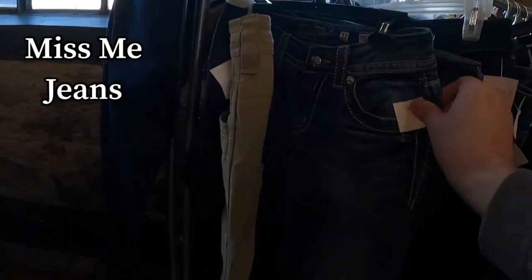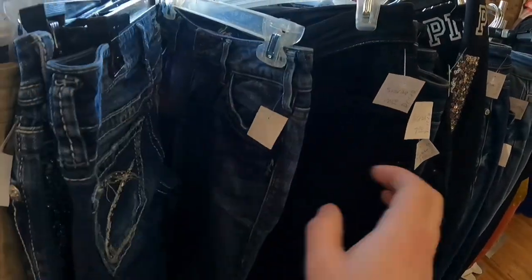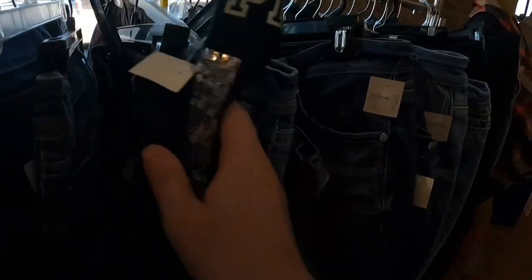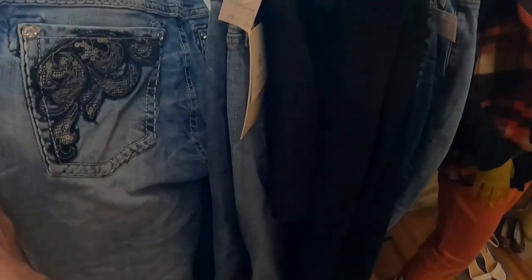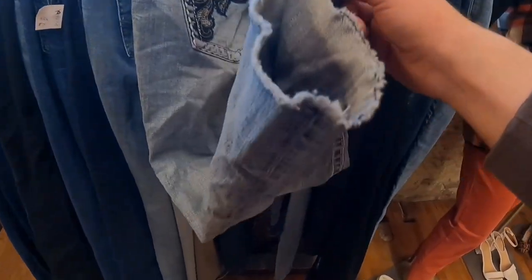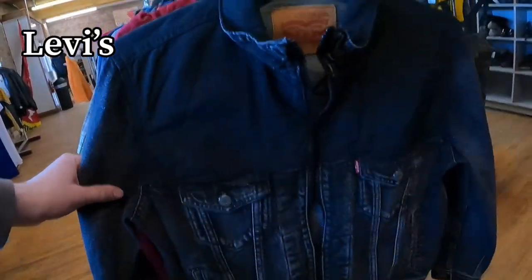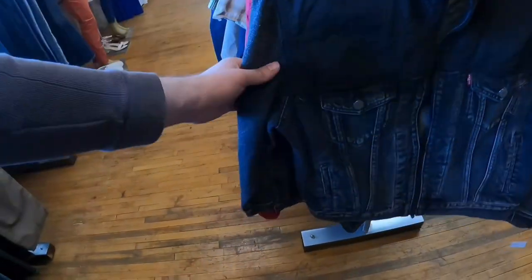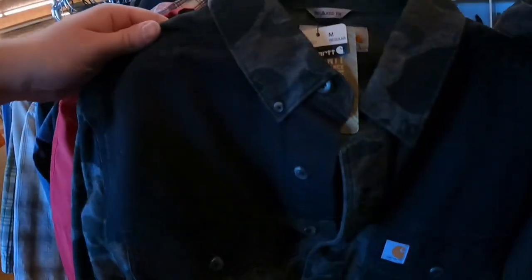They had a lot of Miss Me jeans for $10 each. One was a size 27 — that size doesn't sell for very much; I'm looking for big sizes I can get thirty to thirty-five for. Another was a size 38 but the condition didn't look good and it looked like it had been cut off at the bottom, so I passed. There was a really nice Levi's jacket, but it was a size small and they wanted fifteen dollars. If it was five dollars I'd probably pick it up, but I knew it would be a slow seller.